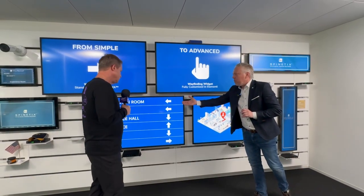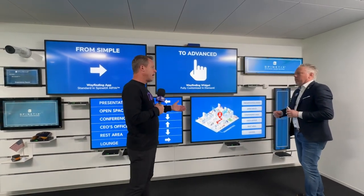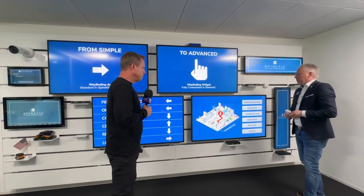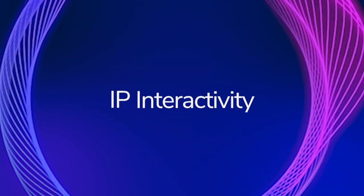For wayfinding, you can make it simple with an arrow, or you can do a full directory listing — and it's all about having autonomous resellers so they can make it themselves.